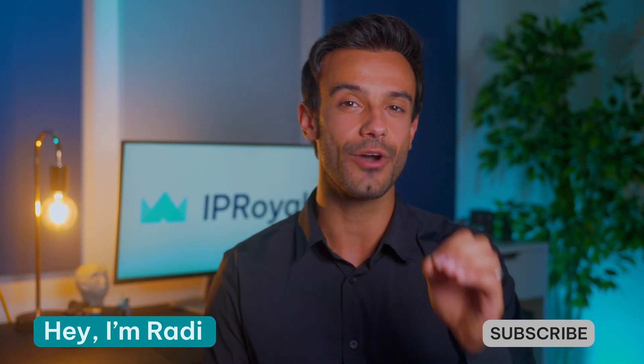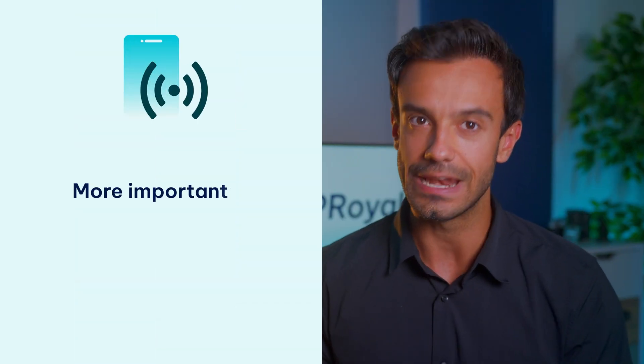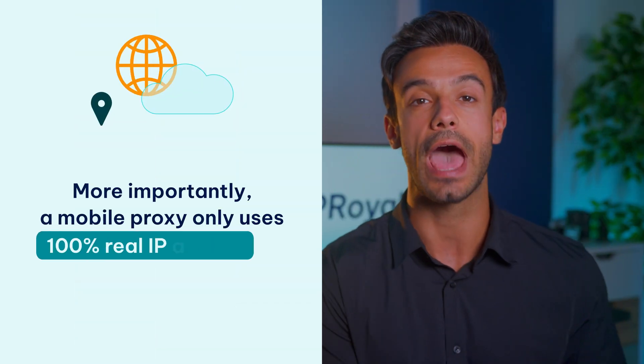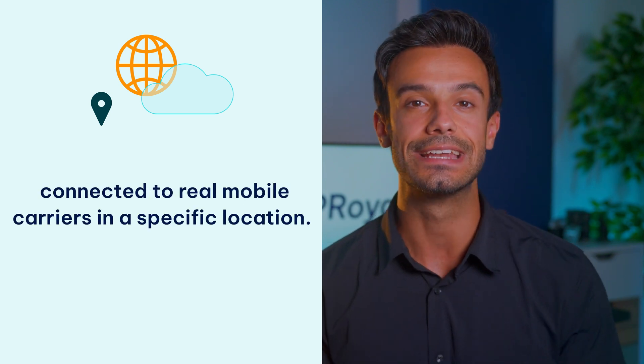Hey, I'm Raddy and today we'll cover all you need to know about mobile proxies. Unlike other proxy types, a mobile proxy forwards your requests and receives returning packets through a genuine mobile device such as a smartphone or a tablet. As a result, your activity looks like it's coming from a mobile device for all the websites you visit, even if you're using a PC or a laptop. More importantly, a mobile proxy only uses 100% real IP addresses connected to real mobile carriers in a specific location. In other words, it's a different type of IP compared to other types of proxies.